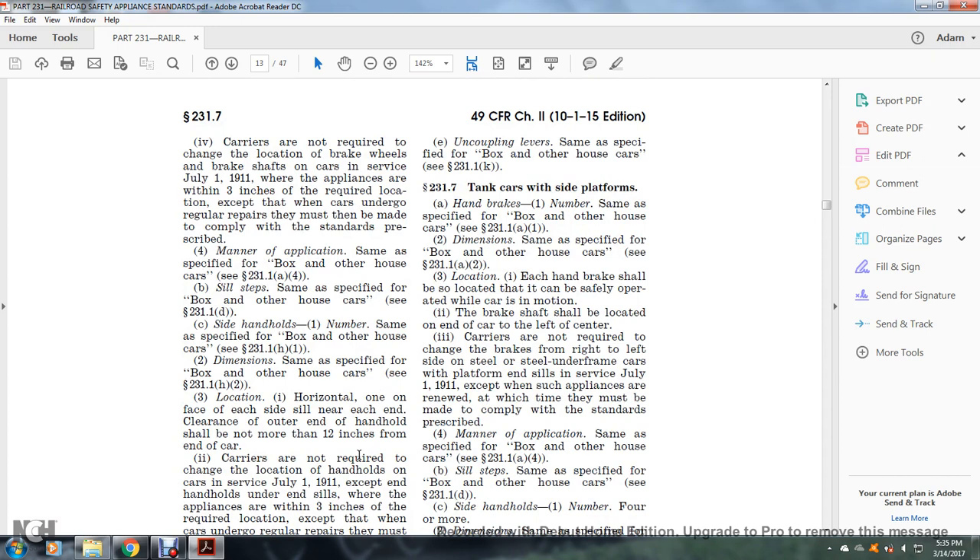Section 231.7: Cars with side platforms. Handbrakes: number — same as specified for the box and other house car, see §231.1(a)(1). Dimensions: same as specified, see §231.1(a)(2). Location: each handbrake shall be located so it can be safely operated while the car is in motion. The brake shaft shall be located at the end of the car, left of center. Carriers are not required to change the brake from right to left on the side of the steel under-frame car with platform in service as of July 1, 1911, except when such appliances are renewed, at which time they must comply. Manner of application: same as specified, see §231.1(a)(4).